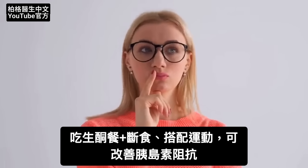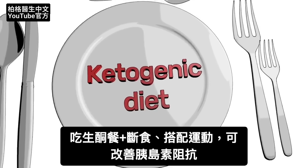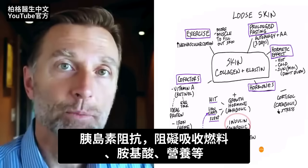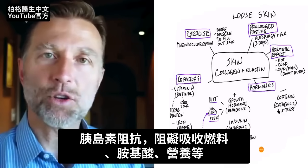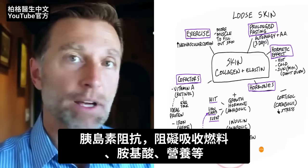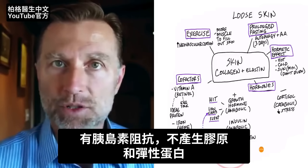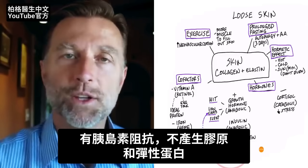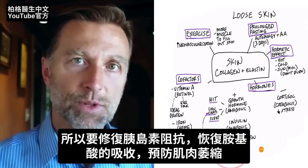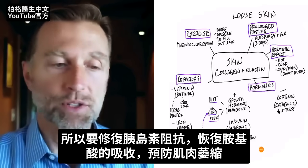So how do you correct this and get more insulin? You basically fix insulin resistance, and you do that with the ketogenic diet, intermittent fasting, and exercise. The other problem with insulin resistance is it blocks your ability to get fuel, get nutrients, and receive amino acids — the very building blocks of protein you need to build collagen and elastin. So part of this plan has to include fixing insulin resistance to pull in these amino acids and also prevent atrophy, which is a loss of muscle.